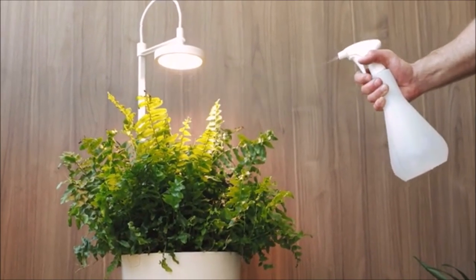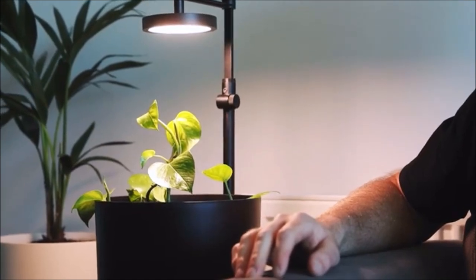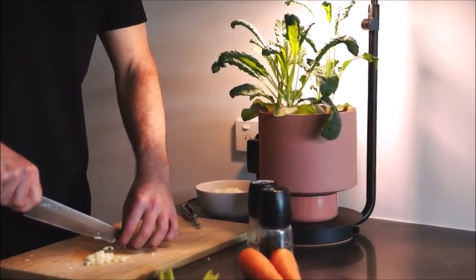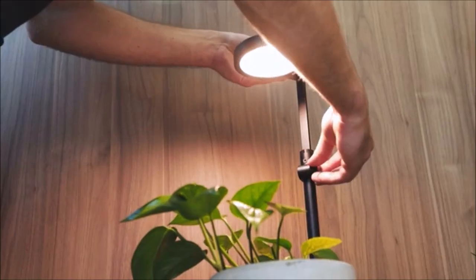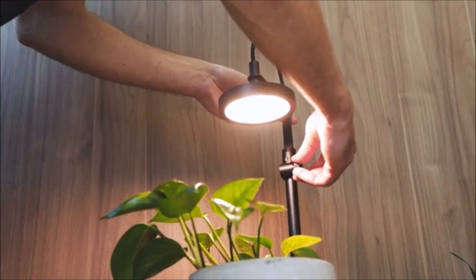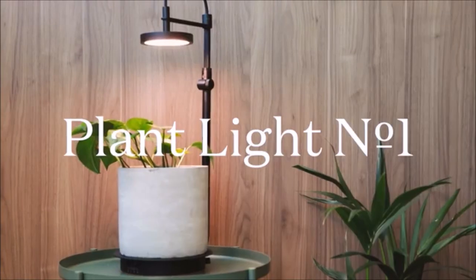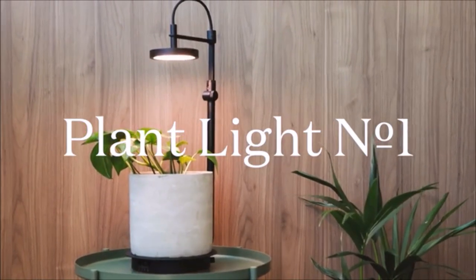At Ample we love urban living. It's dynamic, connected, and convenient. However, access to natural spaces is restricted and, as the research proves, to the detriment of our well-being. We're on a mission to change that, because for us urban living and access to nature are not mutually exclusive. We have big things planned for the Ample system and we're excited to invite you along the journey with us. Please pledge now to receive your very own Plant Light and reintroduce nature into your home without a single ray of sun.